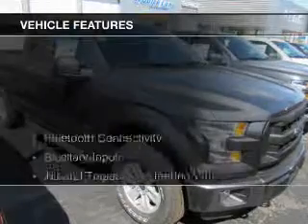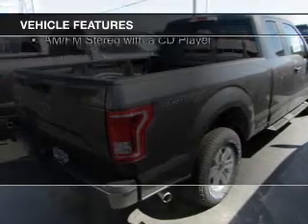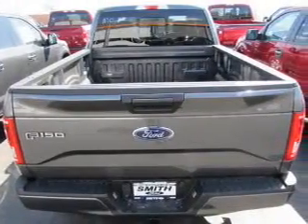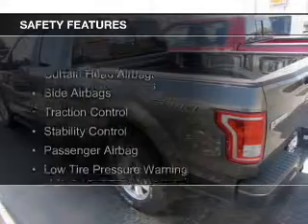The features include Bluetooth connectivity, an auxiliary input, a tilt and telescopic steering wheel, cruise control, split rear seats, privacy glass, power steering, and AM-FM stereo with a CD player.